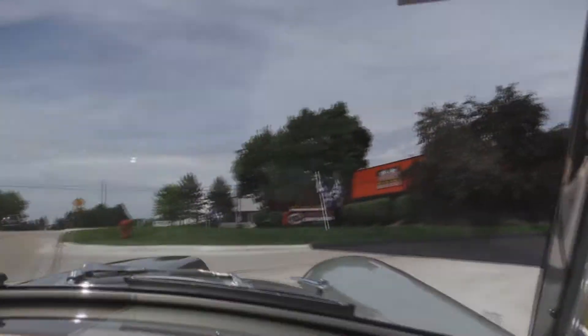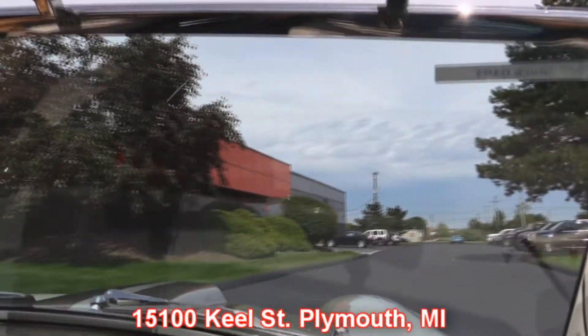This car is absolutely a blast to drive — no disappointments, guys. I know this is on a lot of your bucket lists, so don't wait, call Tom today. Don't put off what you can do today until tomorrow. Now we're pulling into Vanguard Motor Sales — this is where it all happens at 1500 Keel Street.